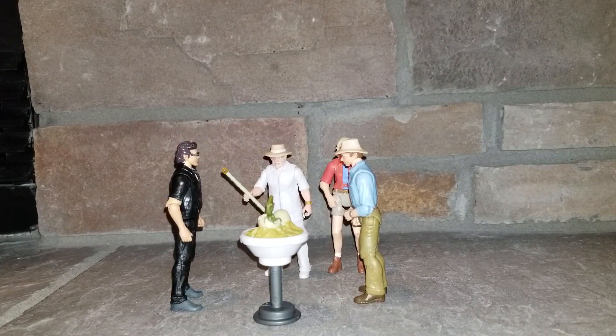Don't get me wrong, Mattel has been super generous to the fandom, but we need more humans in this scale. My wish is for the entire Jurassic Park 1 cast, and the entire Jurassic World cast — the first Jurassic World. Jurassic Park 3 we don't really need since we already have all the main characters in this scale, except for Yudeski, Nash, and Cooper. And I'll be making a video on this subject at a later date.